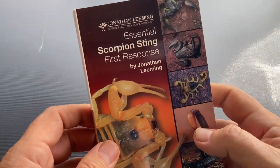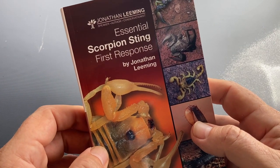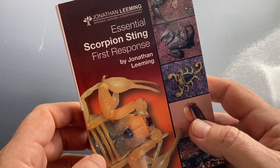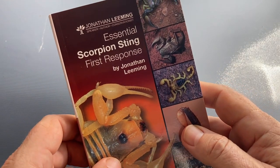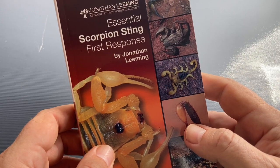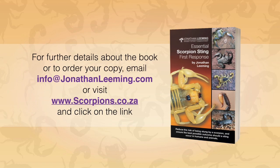The book is really going to change the way that we treat scorpion stings in Southern Africa. I'm super pleased — the end result is absolutely fantastic. If you want to find out more about the book, please go to www.scorpions.co.za, click on the link, and have a look at the preview.